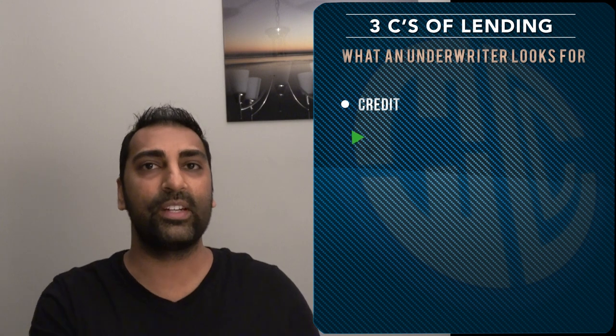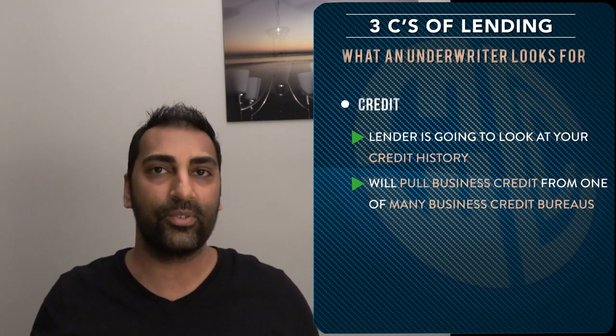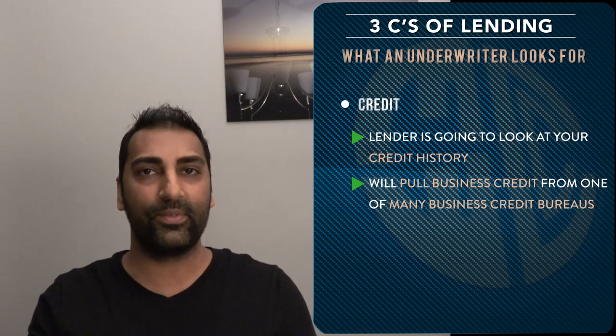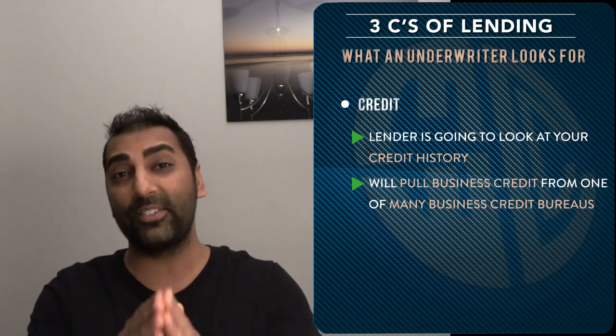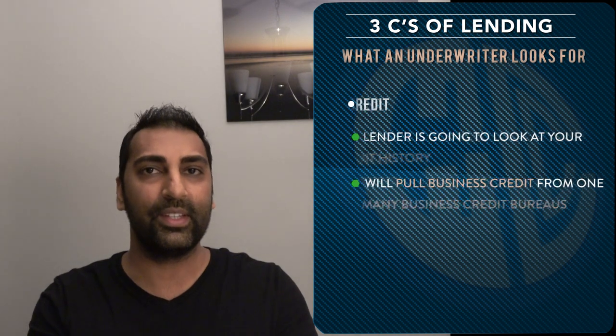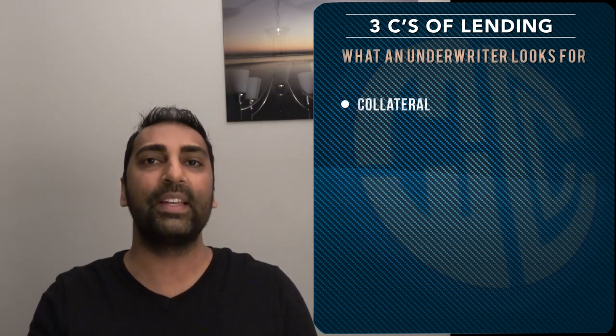It's no different on the business lending side. They're gonna look at your credit history, and there are a bunch of different business credit bureaus where they could inquire from. Just know that credit is probably the most important factor.